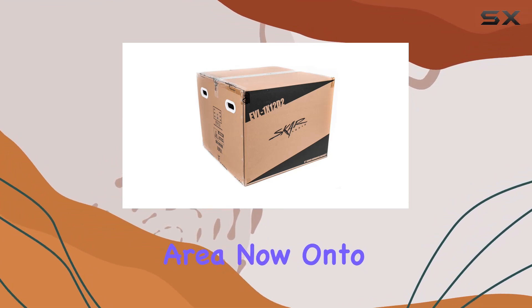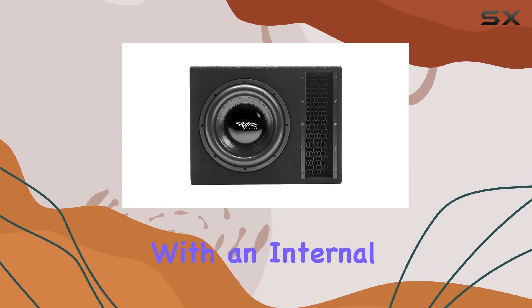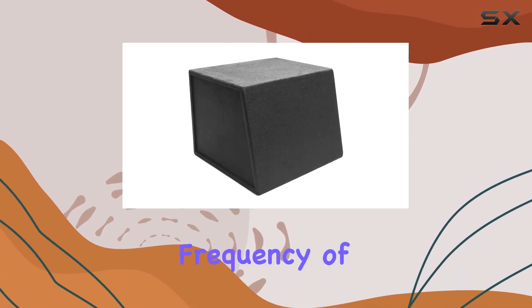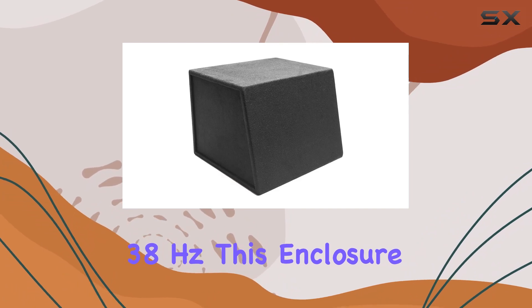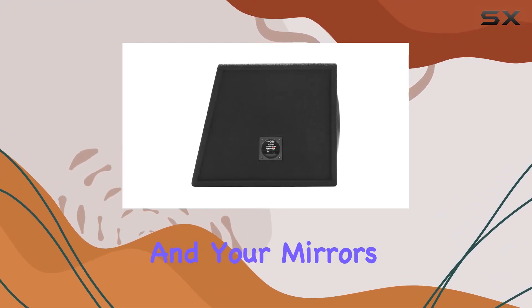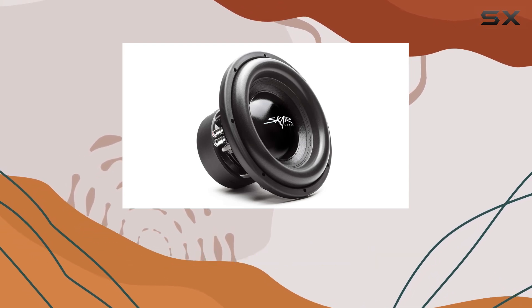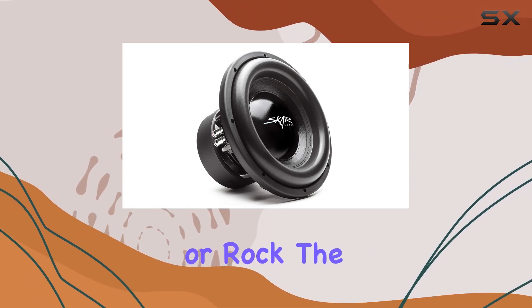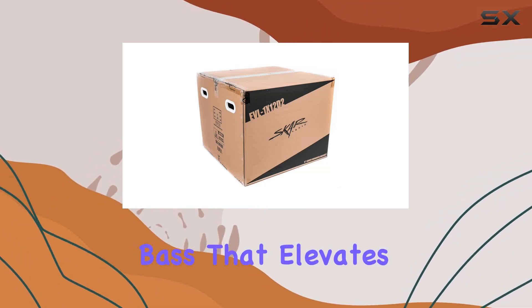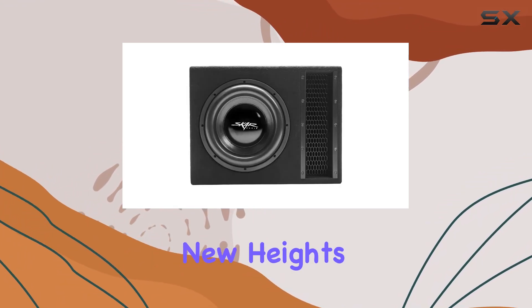Onto performance — with an internal airspace of 2.00 cubic feet and a tuning frequency of 38 hertz, this enclosure is optimized to produce deep, resonant bass that'll make your chest thump and your mirrors shake. Whether you're into hip-hop, EDM, or rock, the EVL1X12D2 delivers crisp, distortion-free bass that elevates your listening experience to new heights.